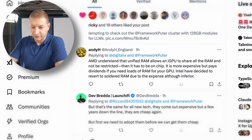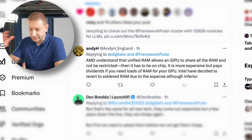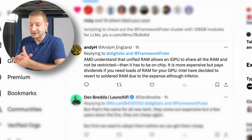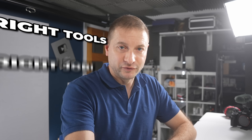This setup makes a lot of sense for iGPU performance. AMD understands that unified RAM allows an iGPU to share all the RAM and not be restricted — or 96 gigabytes out of the 128 — and it has to be on chip. It's more expensive but pays dividends if you need loads of RAM for your GPU. Intel tried this but reverted to regular RAM due to the expenses. I'm a fan of using the right tool for the right job — I'm not prescribed to Macs or Windows or PCs.